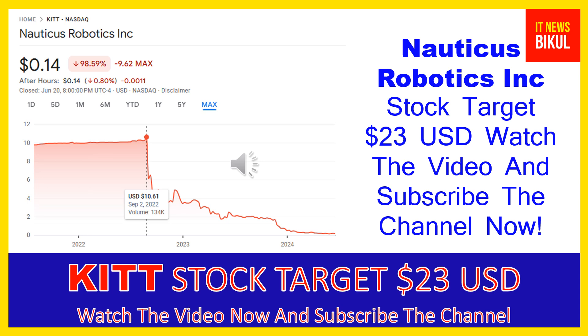The company was founded in 2014 and is headquartered in Webster, Texas. Nauticus Robotics is in the industrials sector, working in the aerospace and defense industry, with above 72 employees.